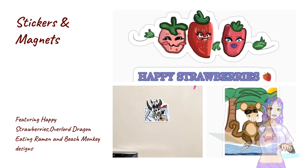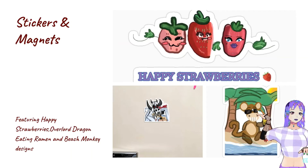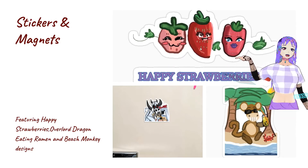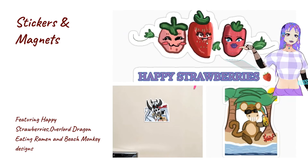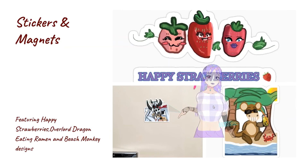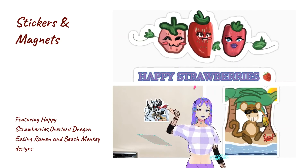Here I have stickers and magnets. Over here is my beach monkey magnet or sticker — either way it's the same design. And then over here I have my overlord dragon eating ramen magnet, and over here is my happy strawberries sticker. So if you love strawberries, monkeys, or dragons and fantasy stuff, there's a design for you.